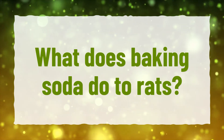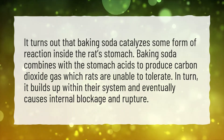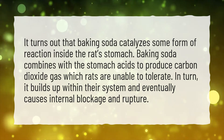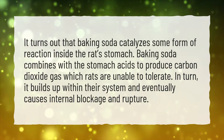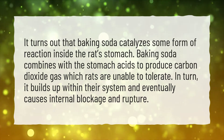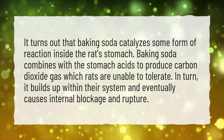What does baking soda do to rats? It turns out that baking soda catalyzes some form of reaction inside the rat's stomach. Baking soda combines with the stomach acids to produce carbon dioxide gas, which rats are unable to tolerate. In turn, it builds up within their system and eventually causes internal blockage and rupture.